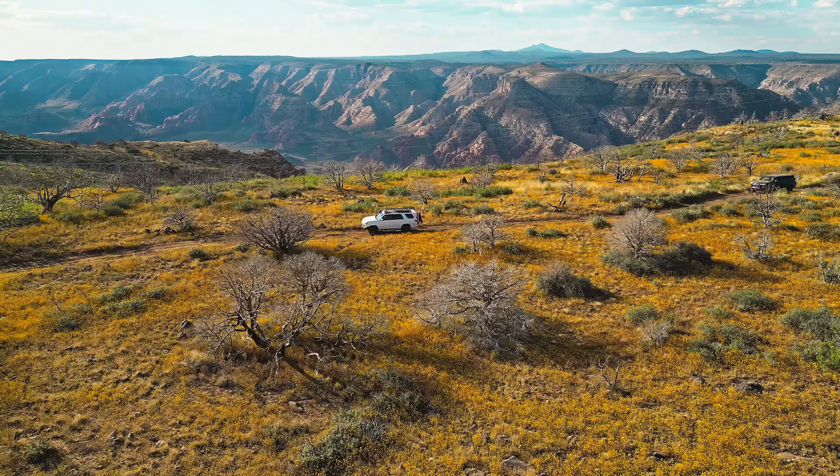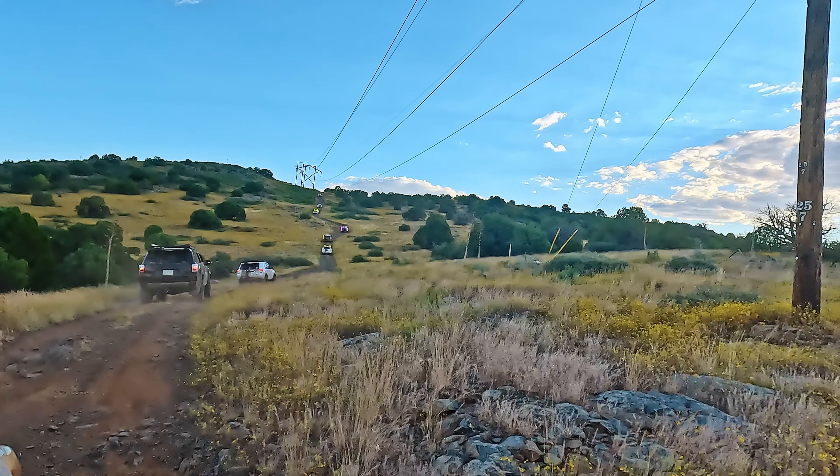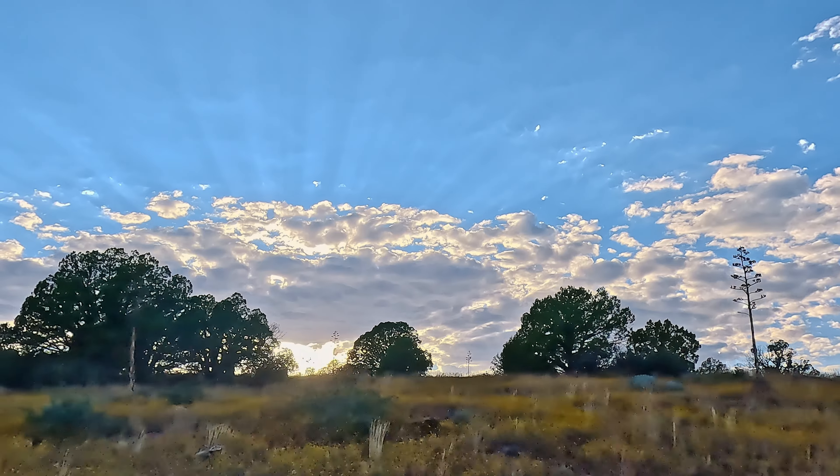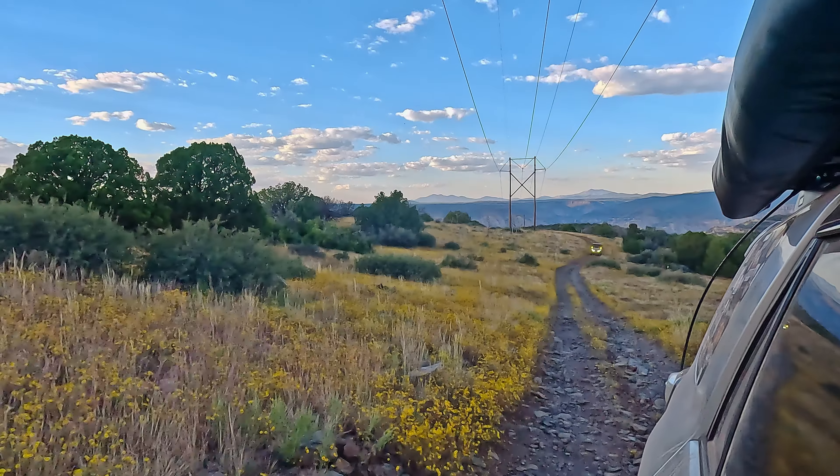While the trail isn't particularly difficult, its narrow sections and ridge line drops make it a challenge for those with a fear of heights. However, if you can handle the heights and love gorgeous views, this is a road you won't want to miss.